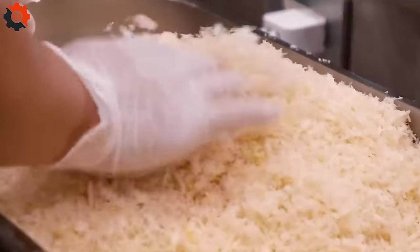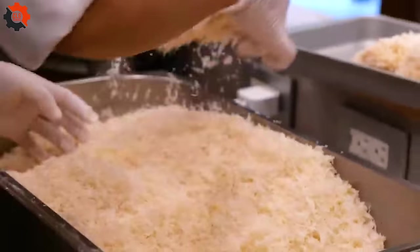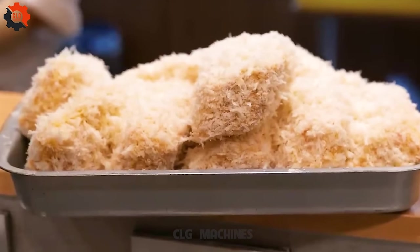Despite this hands-on approach, the integration of food industry machines has streamlined the cooking process without sacrificing quality.